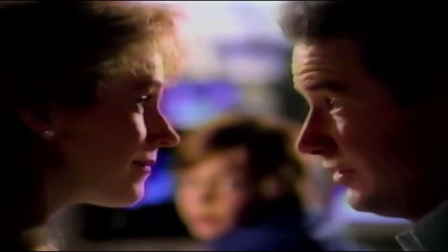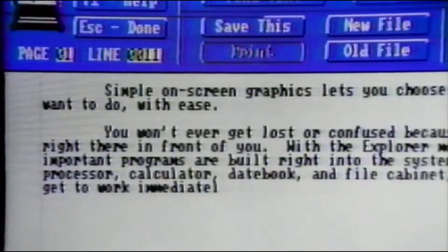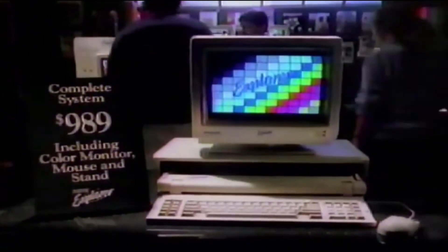Now there's an expensive solution. No, buy the new Explorer. It's easier than an Apple. It runs all the IBM software, but the important programs are already built in. And it costs less than an Apple or IBM.